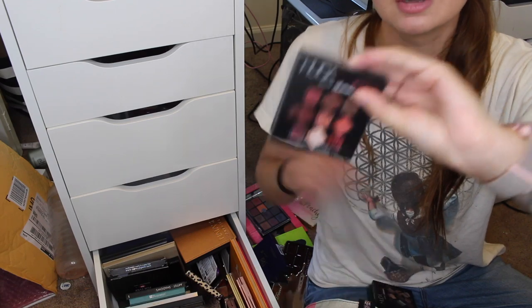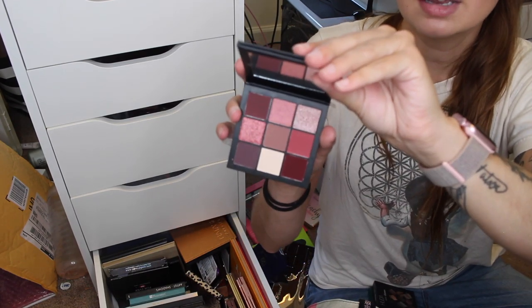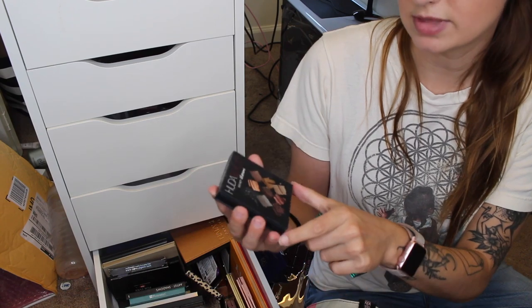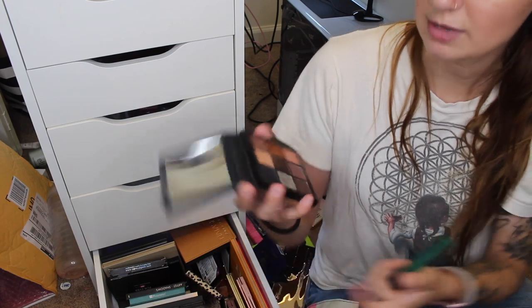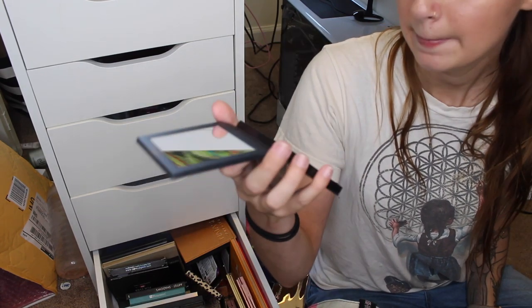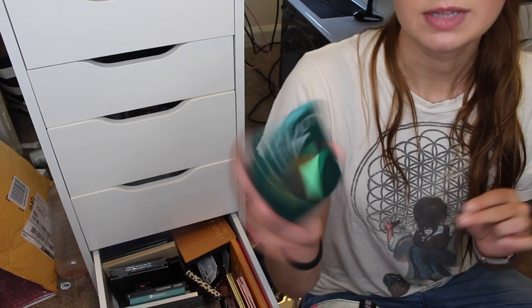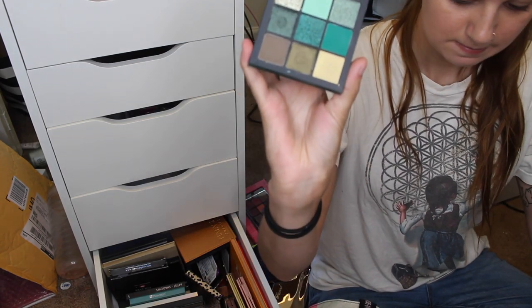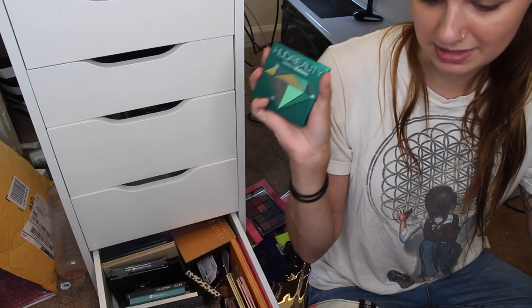In my Ipsy Plus bag I just got the Huda Beauty Mauve Obsessions palette, so I'm going to keep it and try it. I also have two other Huda Beauty Obsessions palettes: the Smoky Obsessions, which I really like and am keeping — there's not really a gray in it, just a silver, but I love the quality. I am going to get rid of the Emerald Obsessions. I love green eyeshadows but I don't like the quality of this one, and I have other green palettes I like more.